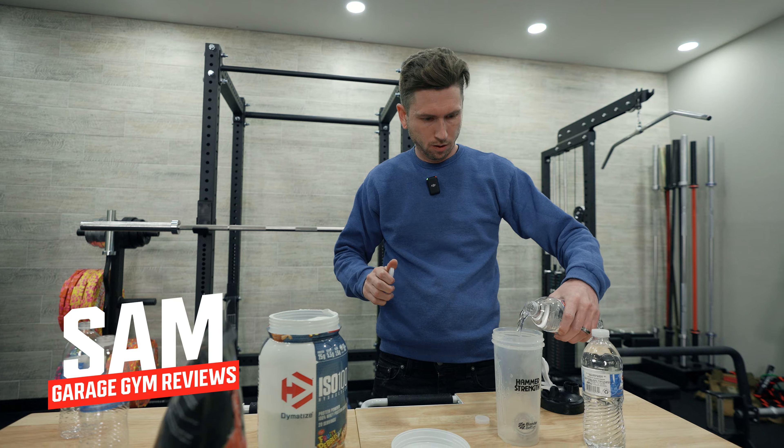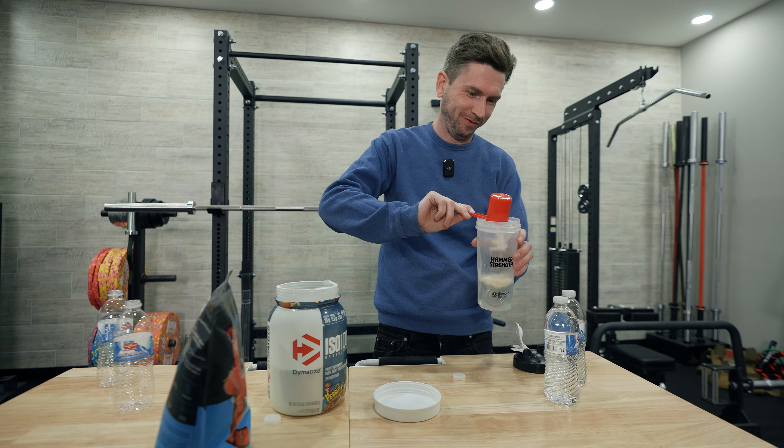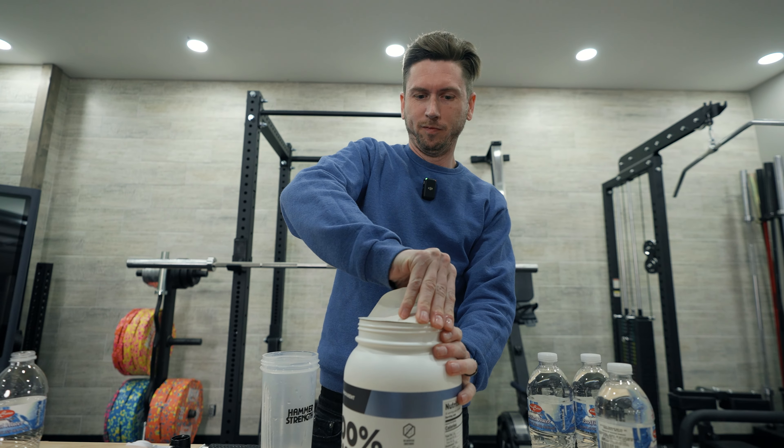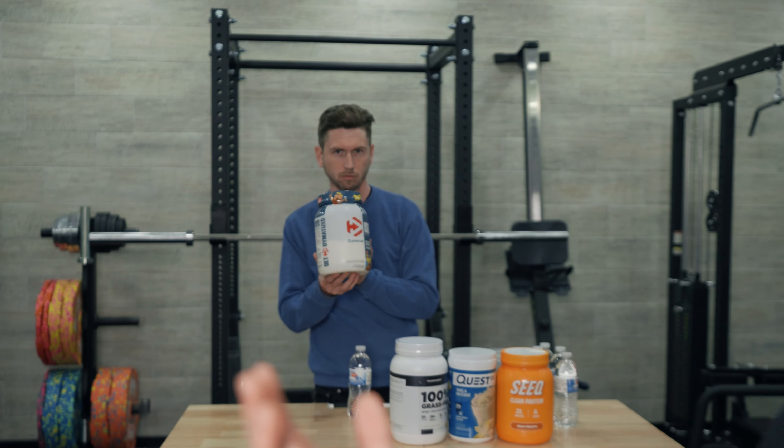Okay guys, hello. Welcome back. This is Lindsay with Garage Reviews. Today we're doing something a little bit different. I picked out best tasting protein powders that I wanted to do. We thought we would do something fun, so I actually gave that article list to Sam. He ordered a couple for me to try. I don't know which ones he picked, so we're going to do a blind taste test. Let's go.